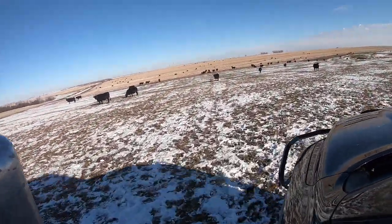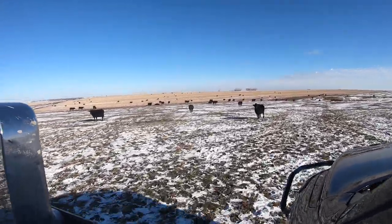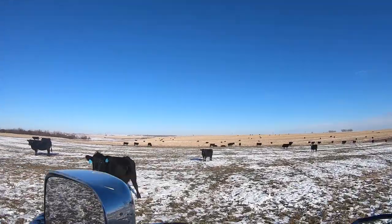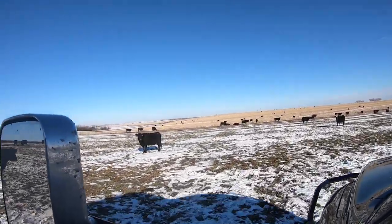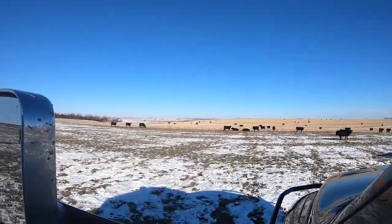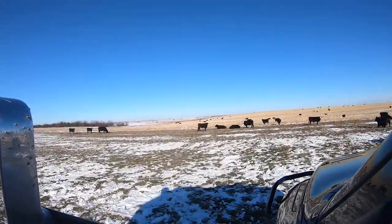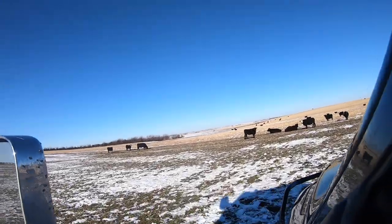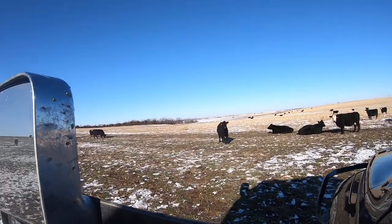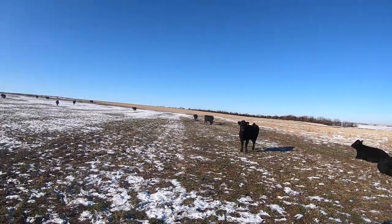This here is an alfalfa field. There's a corn field, then there's a soybean field, then clear way up there there's another corn field. There's a corn field, there's a corn field, there's a corn field.